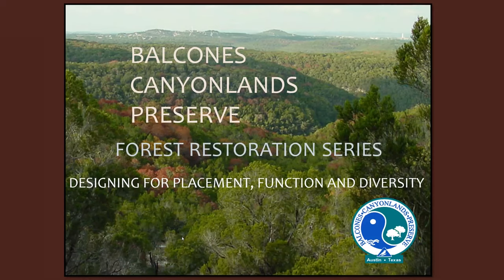Welcome. I'm Audrey Stewart. I'm the volunteer coordinator for Austin Waters Wildland Conservation Division.